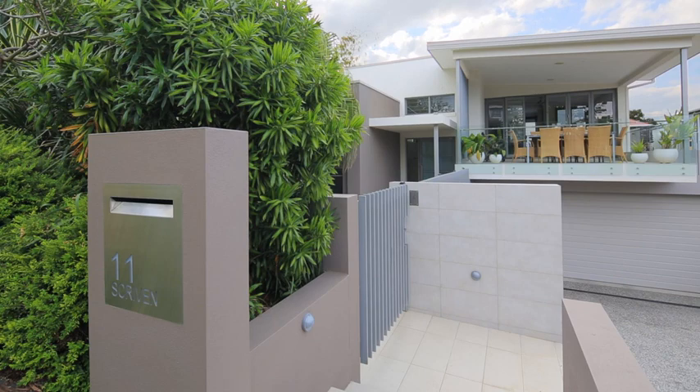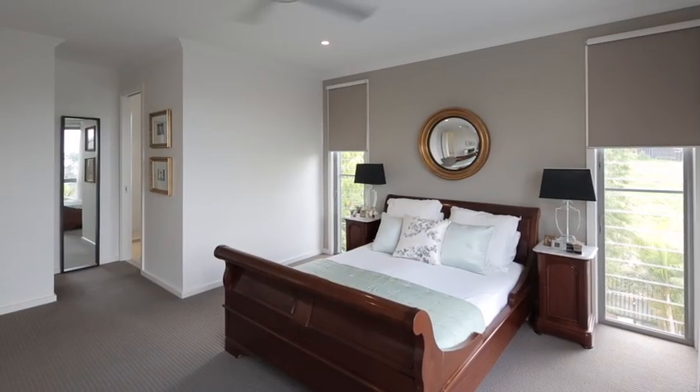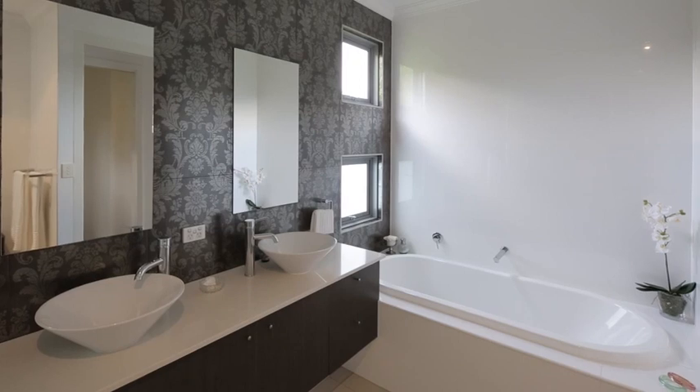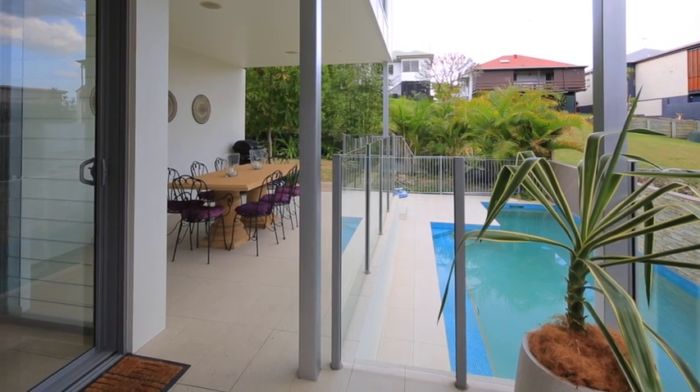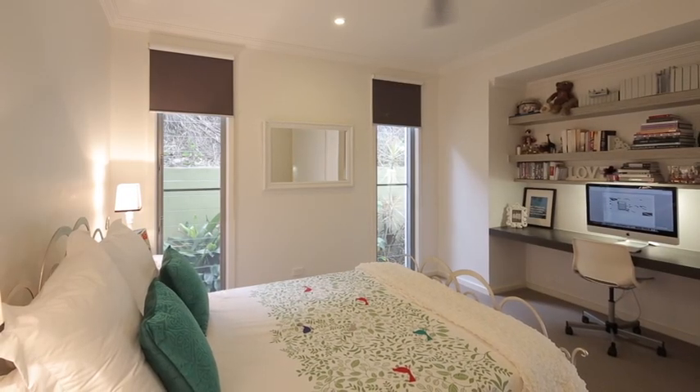Positioned in one of Brisbane's most sought after inner city suburbs, this executive residence is perfect for entertaining all year round and offers plenty of space and privacy for the whole family to spread out in.